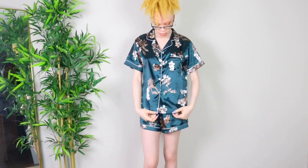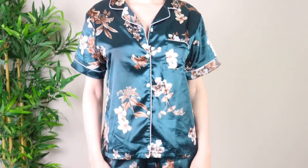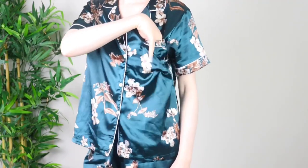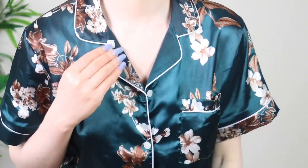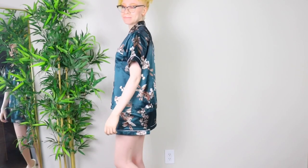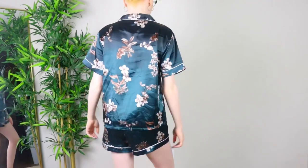Alright, you guys, this is the first PJ set. This one is definitely one of my favorites — I absolutely love the emerald green with the floral on it, it is so pretty. I love that it has white detailing around the collar and the arms. It has a little pocket on it. I got this in a size small and it fits so perfectly — it's not tight, it's breathable, and it's satin, which feels so good on the skin.